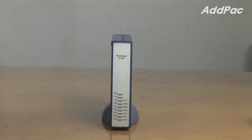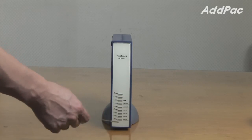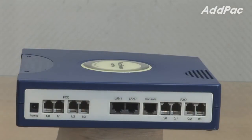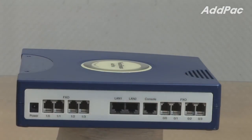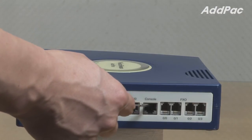At the front of AP1100FC, it provides LED indicators for current device status. At the back, it provides eight FXS voice interfaces for VoIP service, two fast Ethernet ports for LAN-WAN interfaces, and one console port.